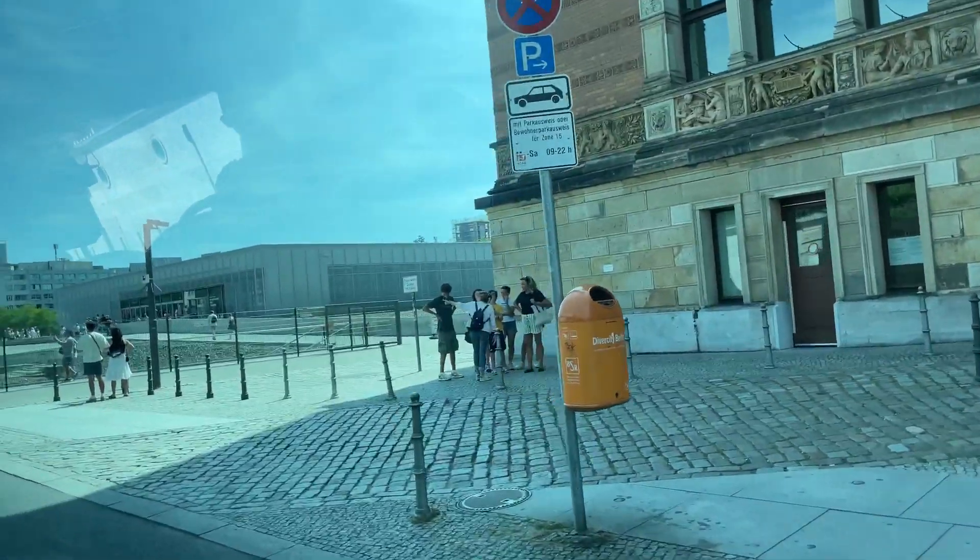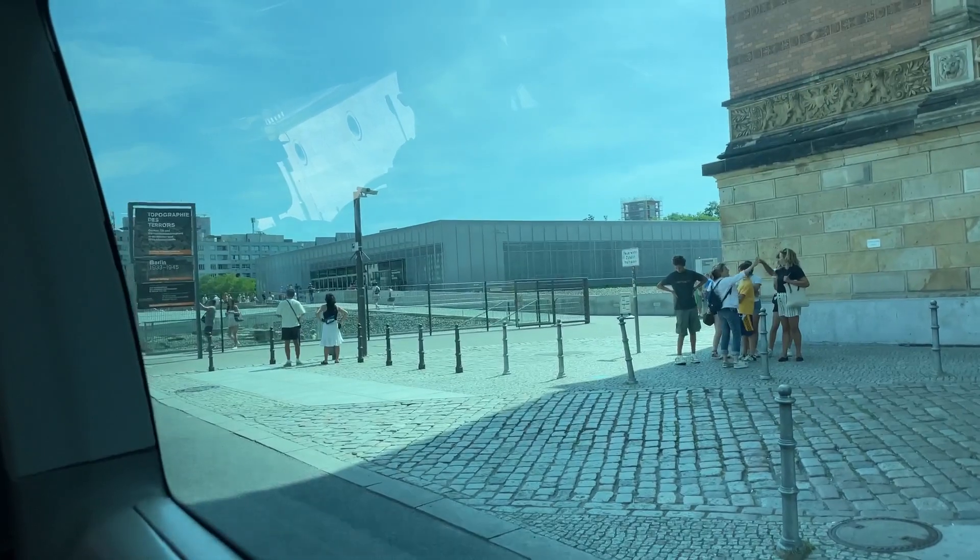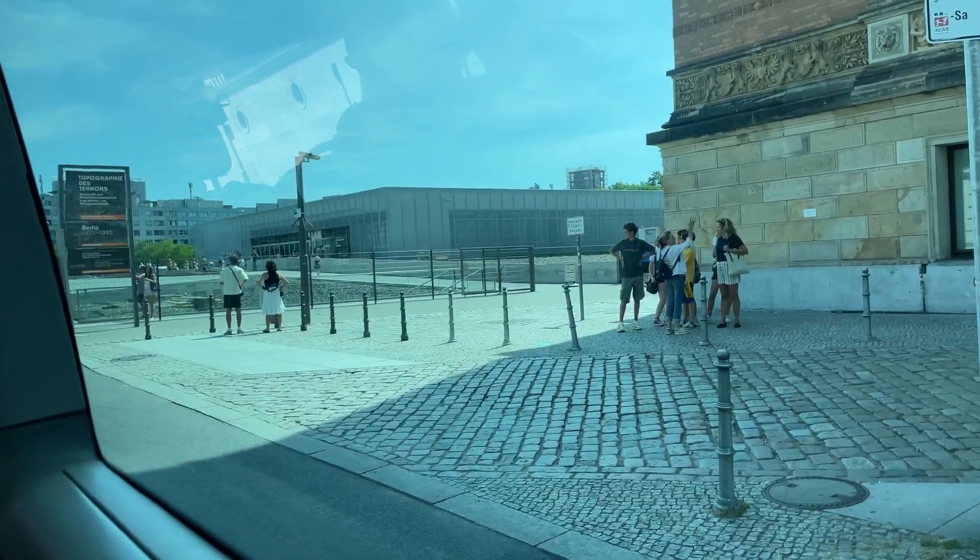Right in front of us is one of the only standing segments of the Berlin Wall. I'll show you guys in a second.